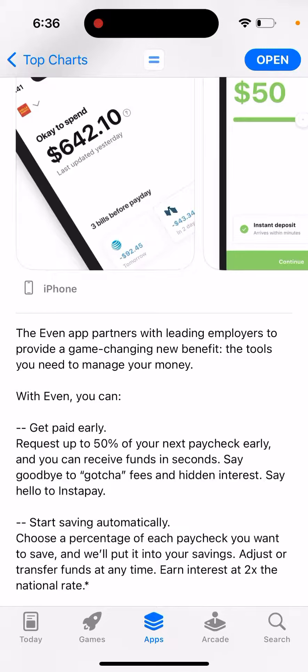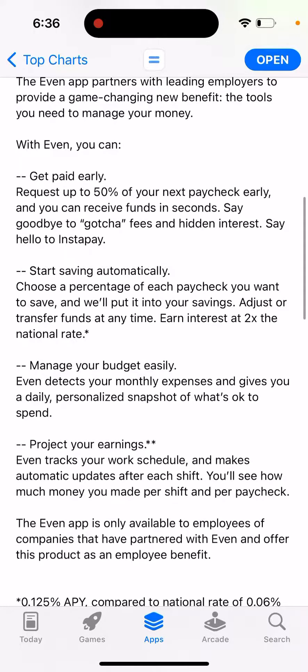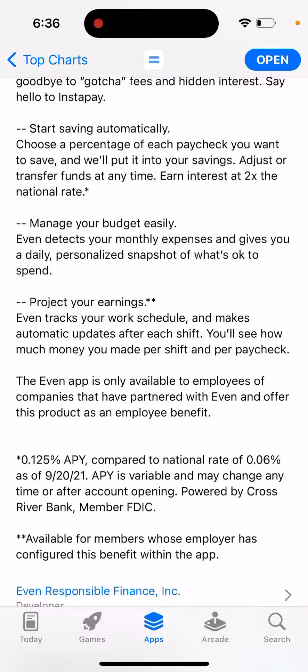You can receive funds in seconds. Start saving automatically by choosing a percent of each paycheck you want to save, and it will put that into your savings. You'll earn interest at 2x the national rate. The app also helps you manage your budget easily — it projects your earnings.